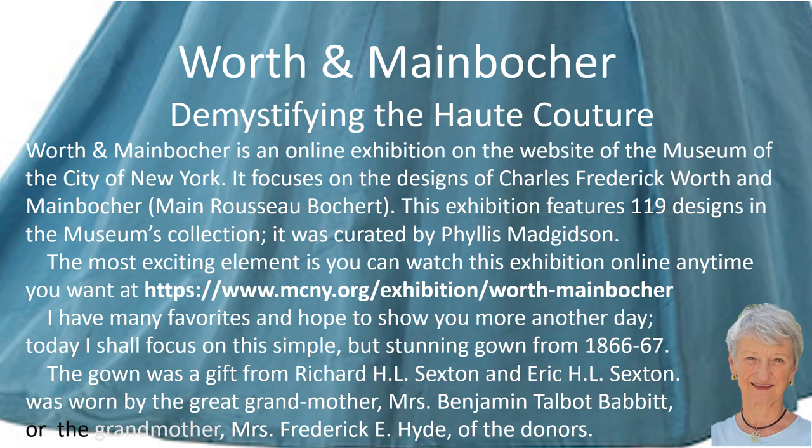Today I shall focus on this simple but stunning gown from 1866 or 67. The gown was a gift to the museum from Richard H. L. Sexton and Eric H. L. Sexton. It was worn by the great-grandmother Mrs. Benjamin Talbot Babbitt, or the grandmother Mrs. Frederick E. Hyde, of the donors.